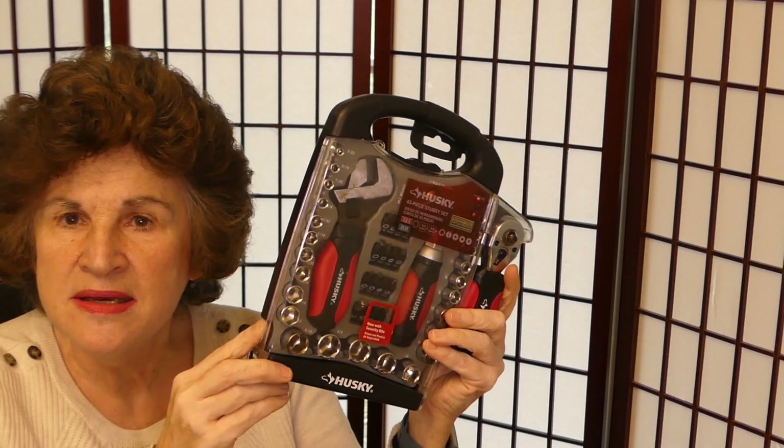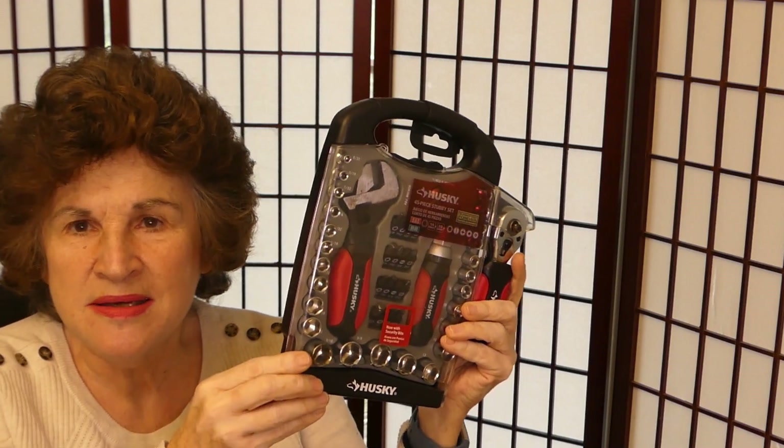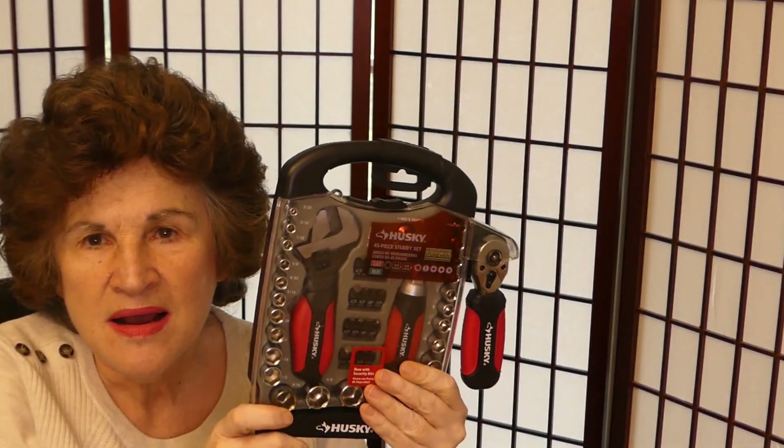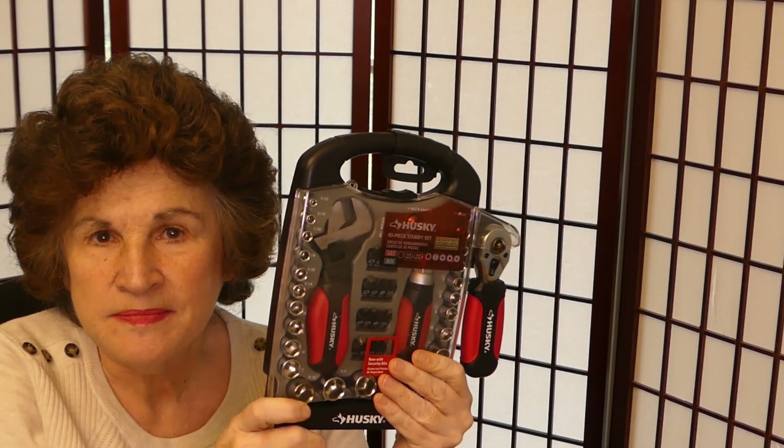If you do need repair, it's always good to have tools. I like this Husky 45-piece stubby kit — it's a nice size, easy to carry, I think it's a great car tool kit. If you're doing car repairs your hands can get really greasy and dirty, so you might want to clean them before you start driving again. I recommend these Grime Boss wipes — they really do the job.